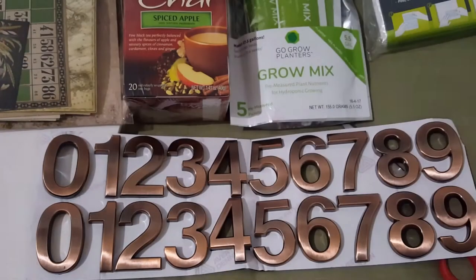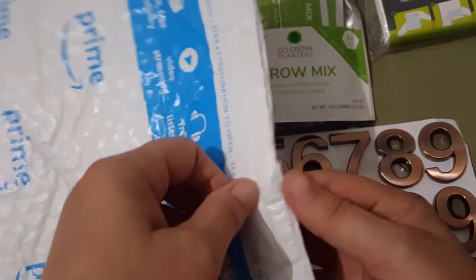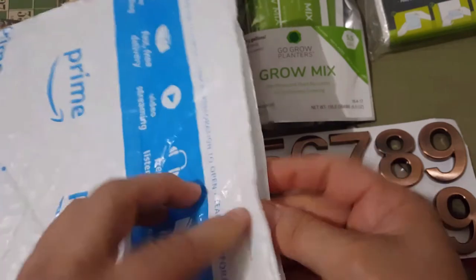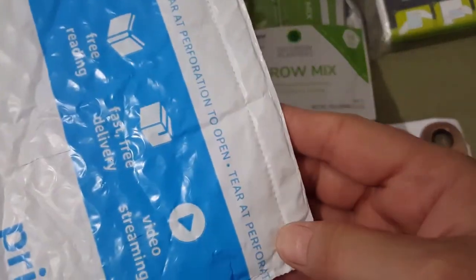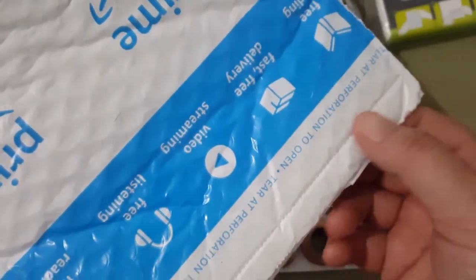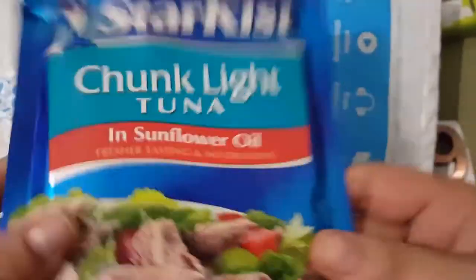Here I have another package. These packages are pretty easy to open — they're sealed right here and if you just pull hard enough they come open. It's like they took one of those tools that are hot with a little roller on it and rolled it across. Anyway, I can reuse this. I knew as soon as I felt the package that that wasn't six packages of tuna fish.